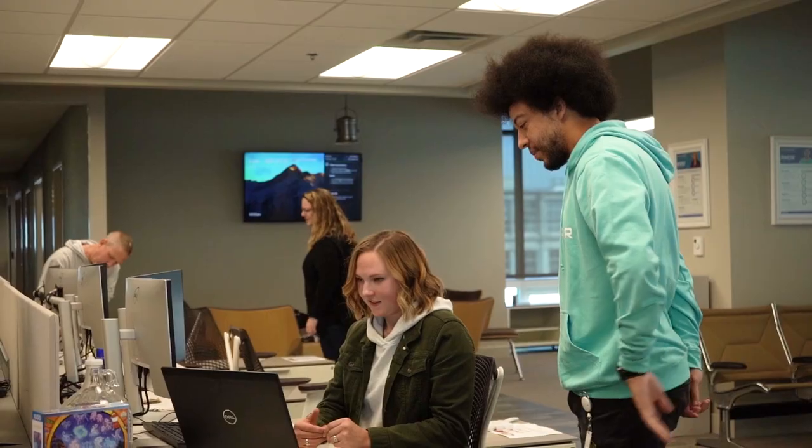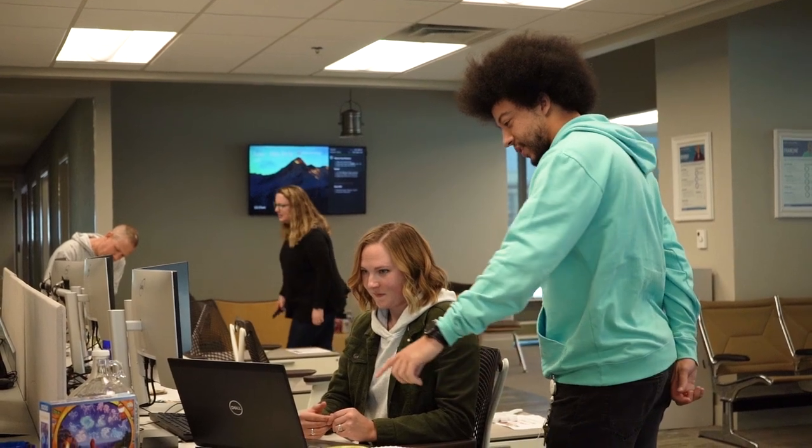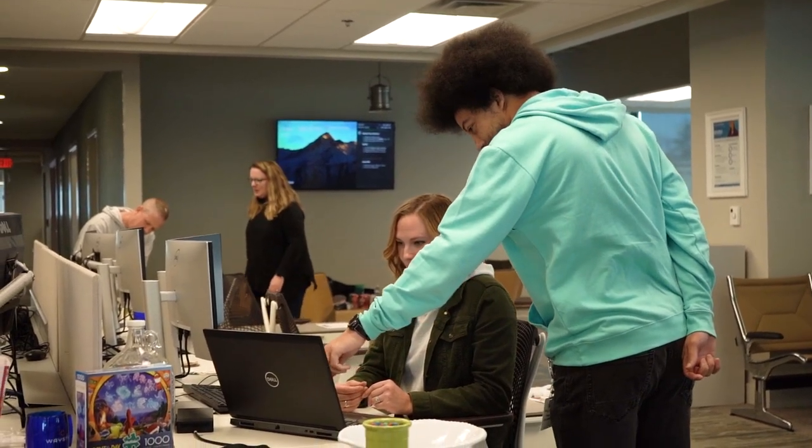My name is Dallas Carruthers, and I work in technical services here at Waystar. My official title is Technical Services Apprentice.